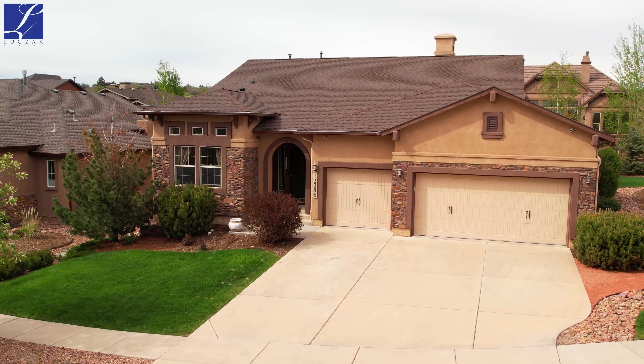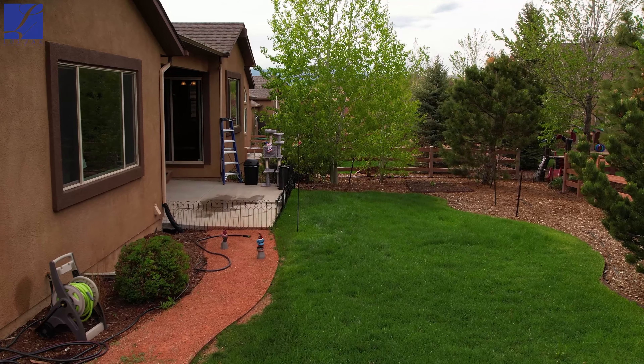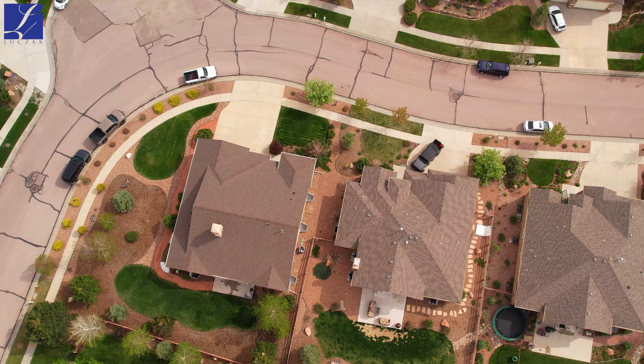Walking up to this house, you're quickly going to notice the beautiful stone scaffolding across the front of the home. Beautiful trees, grass, and rocks across this property add to its stunning curb appeal. This house is on a gigantic 11,000-plus square foot lot.